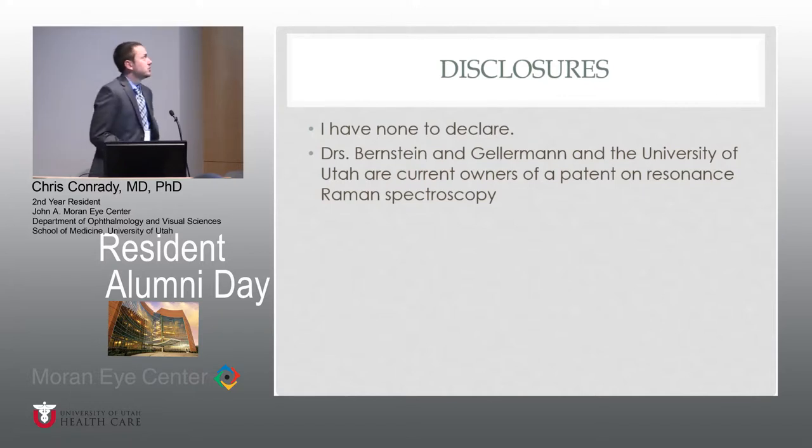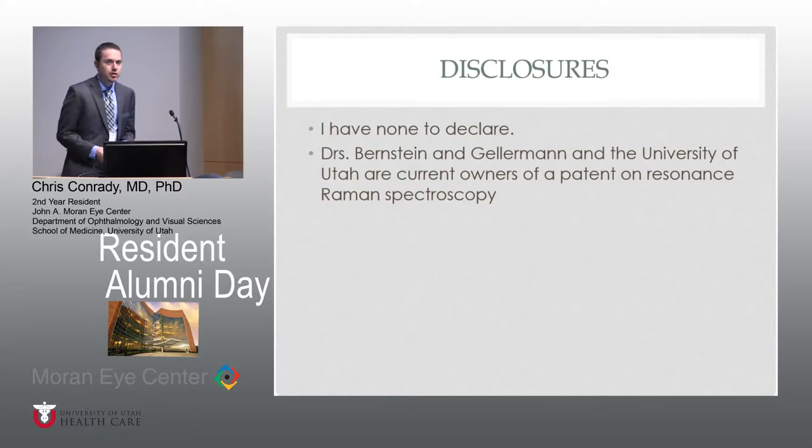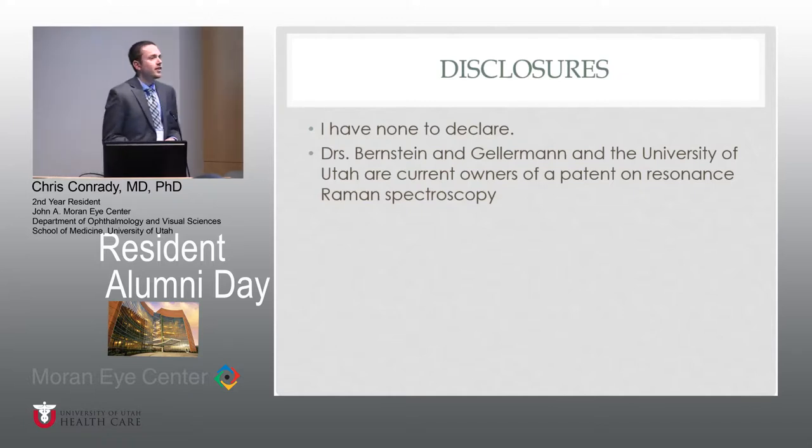I have no financial disclosures to declare. However, Dr. Bernstein, Dr. Gellerman, and the University of Utah do own a patent on the resonance Raman spectroscopy, which we'll talk about here in a second, so I do need to declare that.